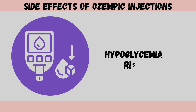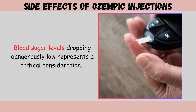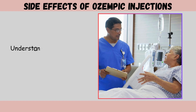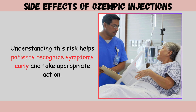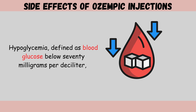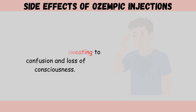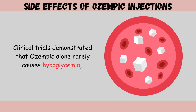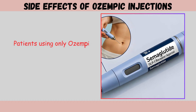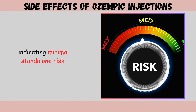Side effect three: hypoglycemia risk. Blood sugar levels dropping dangerously low represents a critical consideration, particularly when Ozempic combines with other diabetes medications. Hypoglycemia, defined as blood glucose below 70 mg/dL, produces symptoms ranging from shakiness and sweating to confusion and loss of consciousness. Clinical trials demonstrated that Ozempic alone rarely causes hypoglycemia when used as monotherapy; patients experienced hypoglycemic episodes at rates similar to placebo groups.